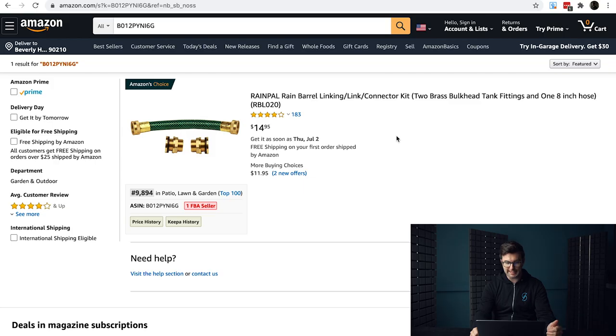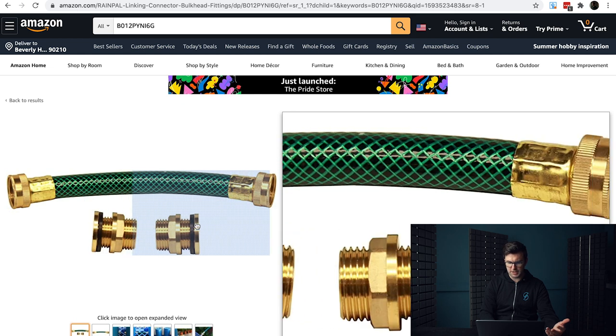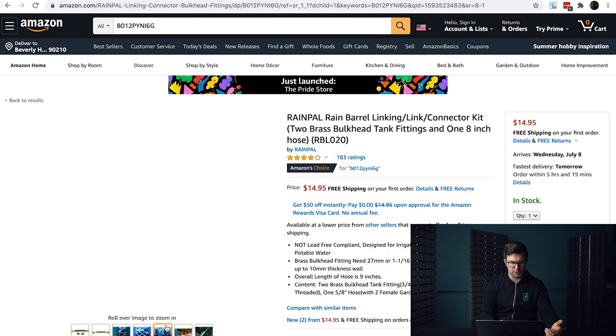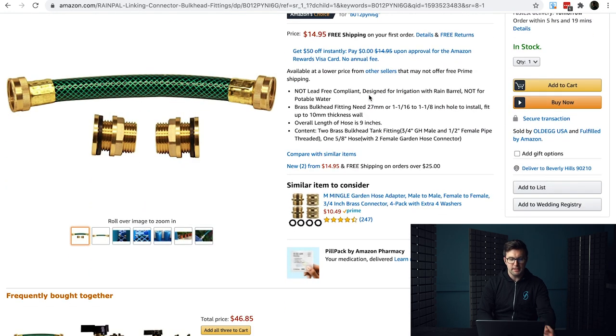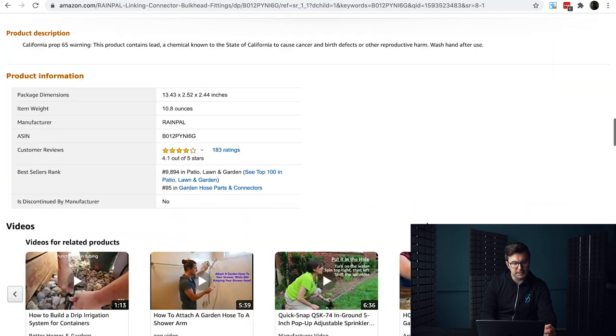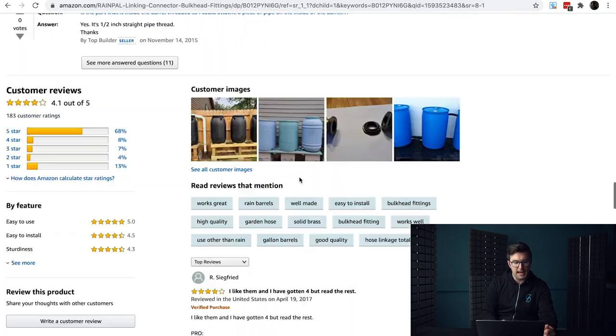On to the fourth product — a rain barrel connector kit. This makes a lot of sense because at different times of year a rain barrel is going to be used quite a lot. At the time of recording we're heading towards summer, so this would be very popular, though in some places it's popular all year round. The photography is poor — not the worst, but quite poor; this is not a good image. The title's not bad but could be a lot better, and using a model number again suggests it's a relatively big brand. It's doing really well in patio, lawn and garden — a humongous market.